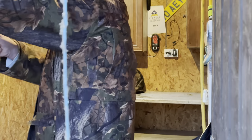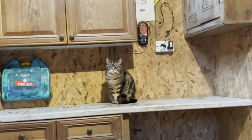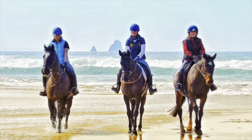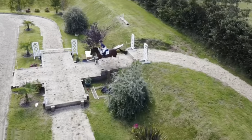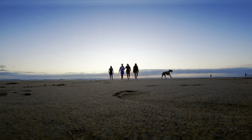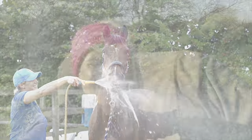Hi guys, welcome back to my channel and to this weekend's vlog. In today's video we are going to be transforming my tack room. It was going to be just a tack room tidy, however I've got a little bit carried away in here and also been set a bit of a challenge by my husband.